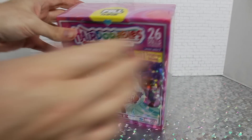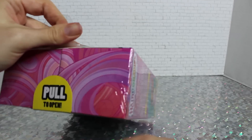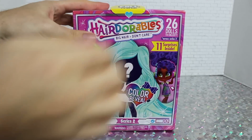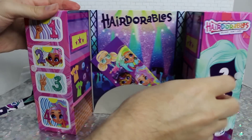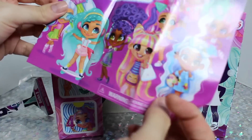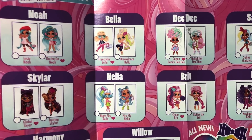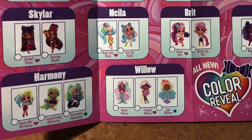Opening our first box. The way these are packaged is similar to the early waves of Series 1 — completely shrink wrapped, so you have to tear all that off. Like the Series 1 boxes, you pull down a little tab to get started. You reveal the display and our collector's guide. The art is so cute. This wave is very, very cute.